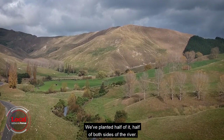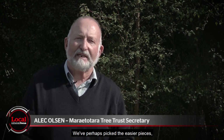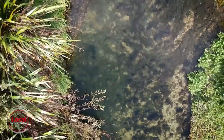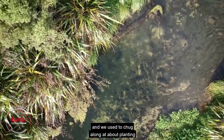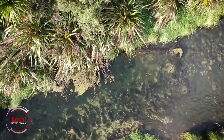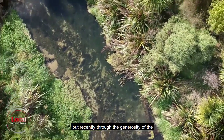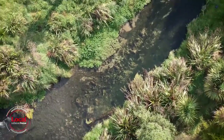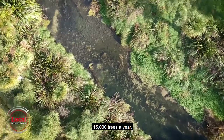We have planted half of it — half of both sides of the river. We've perhaps picked the easier pieces where we can get fences. We used to chug along at about planting 2,000 or 3,000 trees a year. But recently, through the generosity of the Department of Conservation public funding, we've been able to lift that up to about 15,000 trees a year.